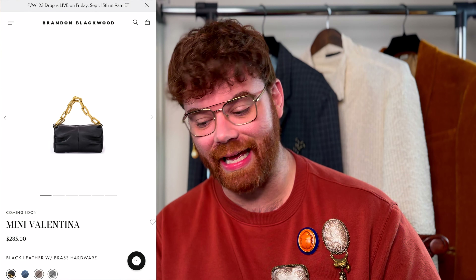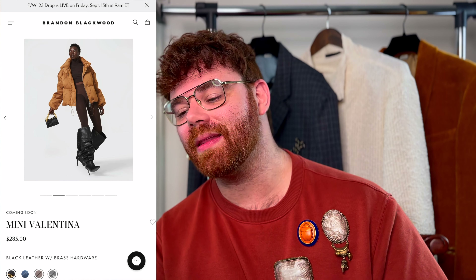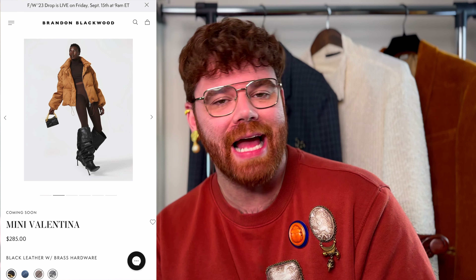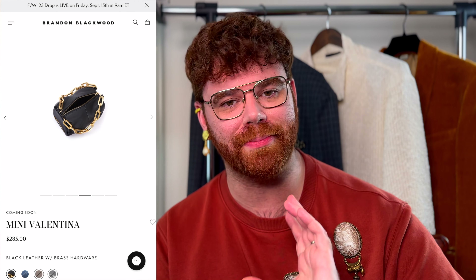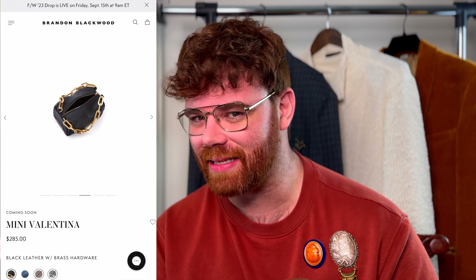Next up, we have this super cute little bag called the Mini Valentina. Price-wise, $285. I love that it has the two gold chain handles, worn top handle, but you could attach a crossbody strap if you wanted to. Brandon Blackwood is discreetly and subtly emblazoned on one end. You have a little bit of ruching, and he uses really decent leather too.